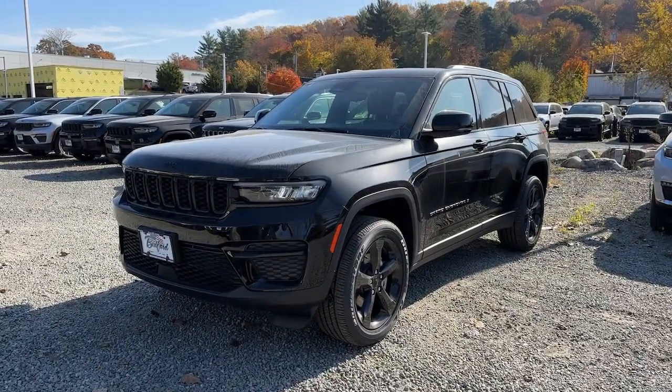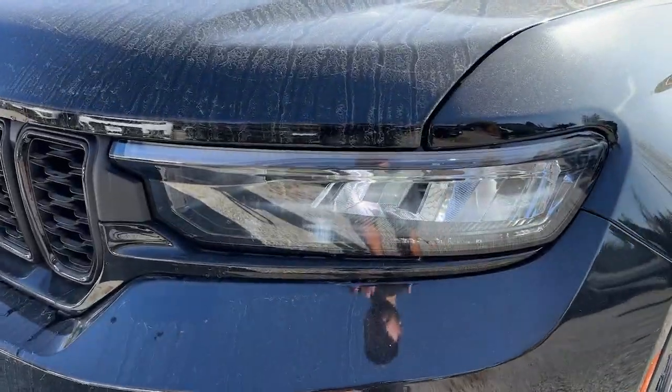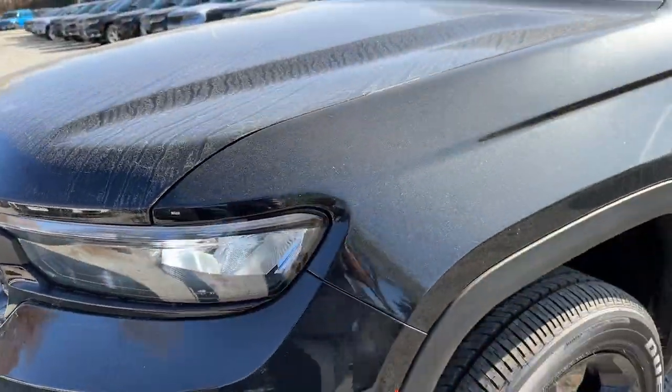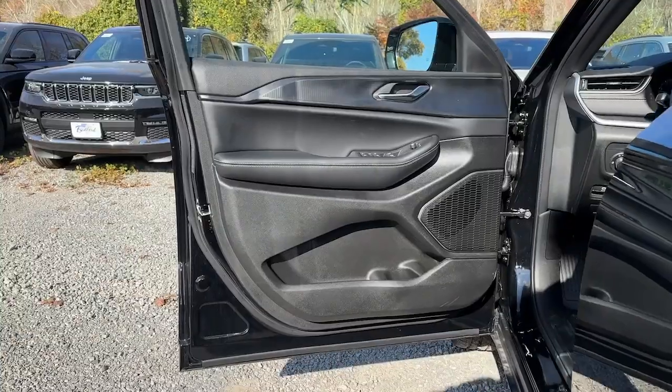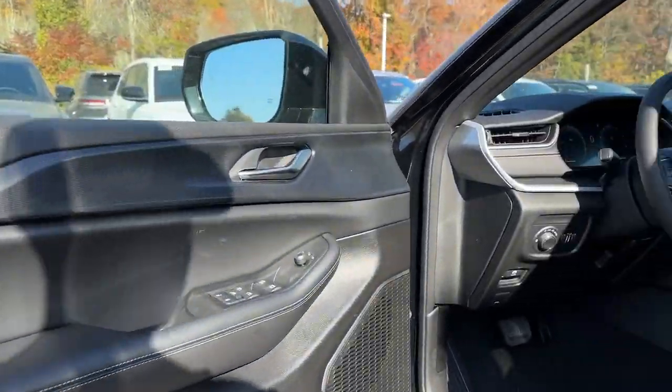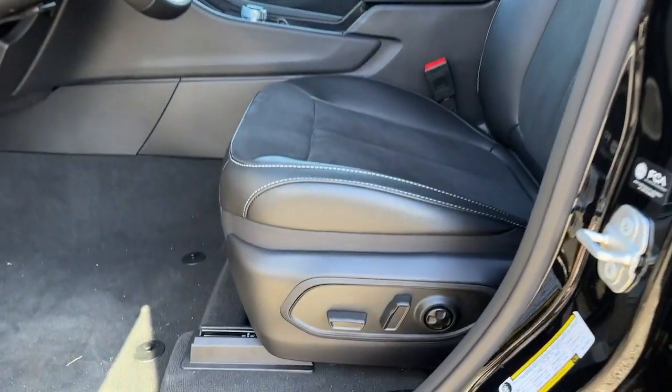The following are some of this vehicle's highlighted options: heated steering wheel, wireless charging station, V6 cylinder engine, remote engine start, heated front seats, eight-speed automatic, rain-sensing wipers, and auxiliary power outlet. Rugged versatility meets high-tech luxury in the Grand Cherokee — get behind the wheel today.